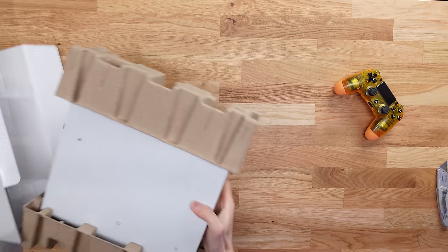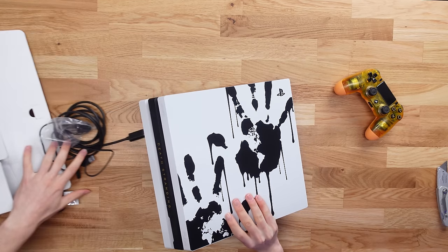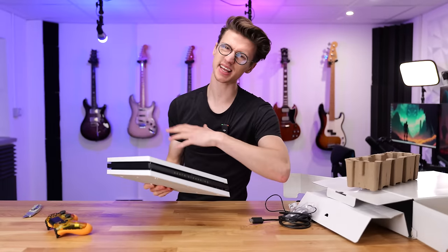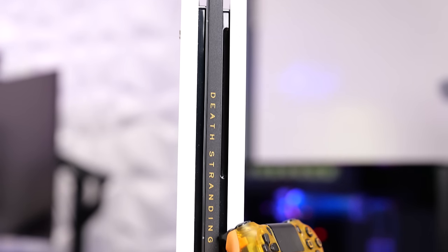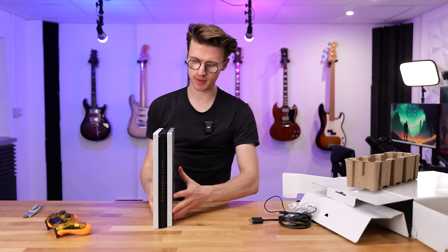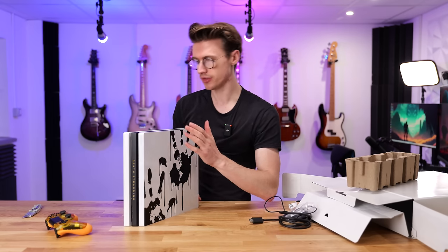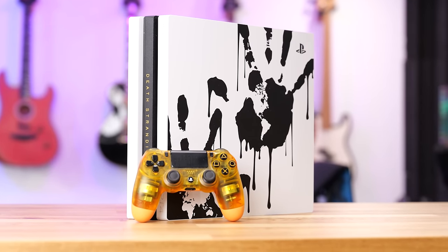The console itself looks incredible — it's in good condition. We've got a white PS4 Pro with hand marker prints on it, which is an iconic reference to the game. But it isn't just a basic white console — there's also a gorgeous strip of black down the middle to add contrast, with the Death Stranding logo on it. That looks beautiful. The strip down the middle gives it definition — white with black, and then a little more black around there. That really makes it feel like a limited special edition rather than just a white console with stickers slapped on.